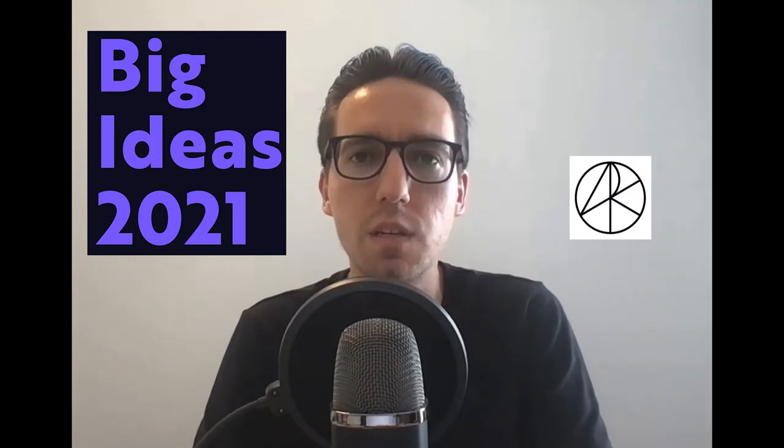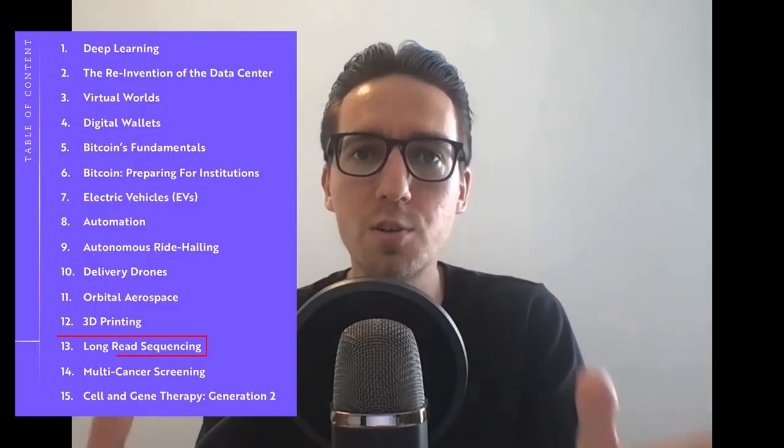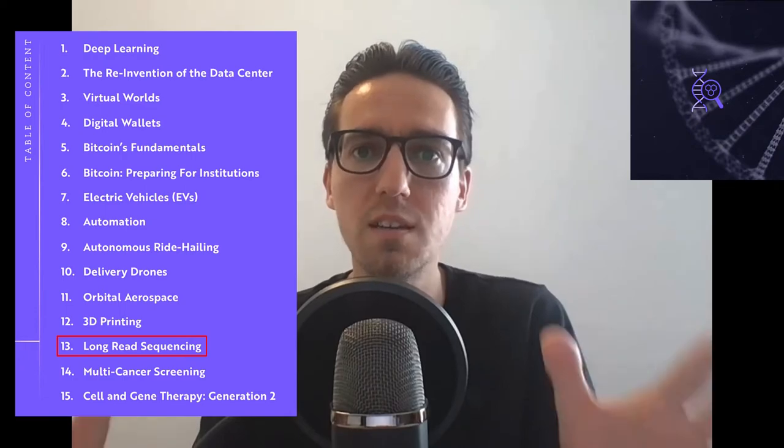Hello everyone, welcome to this channel. My name is Ruben and today we are going to talk about the big ideas for ARK Invest from 2021. This episode will be about part 13: long read sequencing.